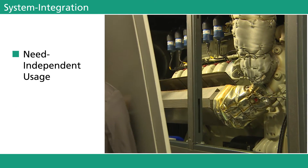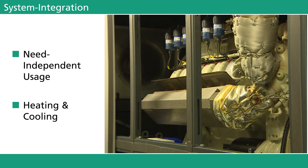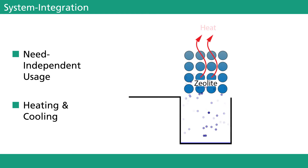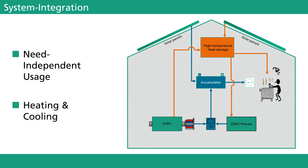Thermochemical storage systems represent an adequate method to make relatively high amounts of currently wasted thermal energy available for further use. Thermal energy generated by combined heat and power units, for example, can be applicable for use in a zeolite-water heat storage system to provide a need-independent and simultaneous usage of heating and cooling energy. The physical separation of zeolite and water allows for a near lossless long-term storage. Additionally, the system is compatible with environmental requirements and does not place any risk on groundwater.